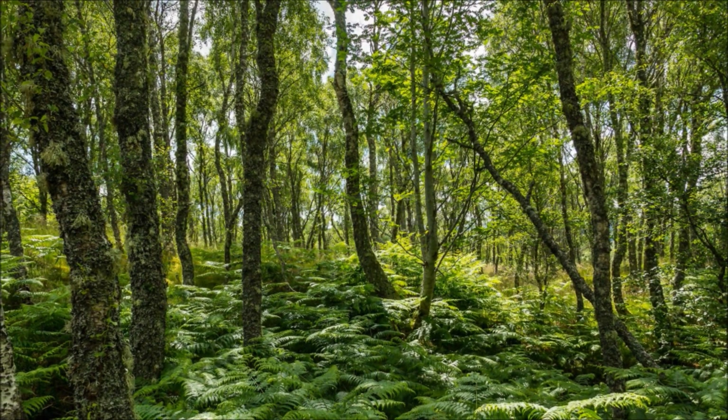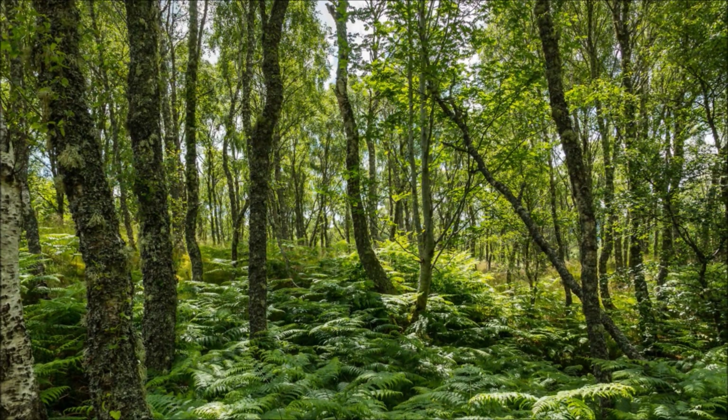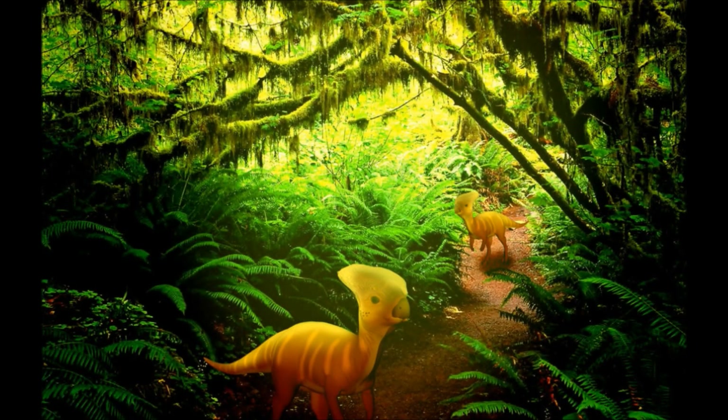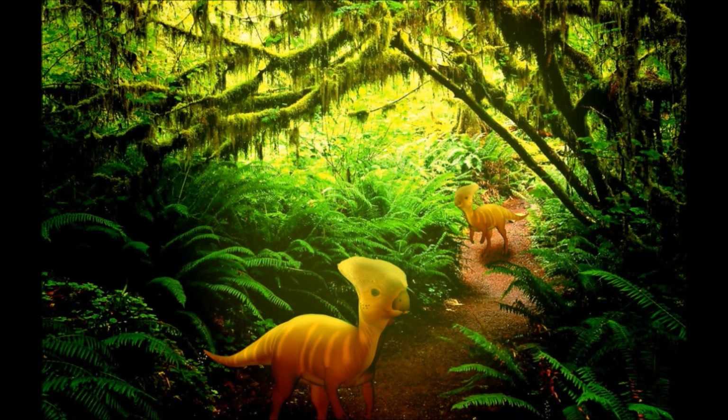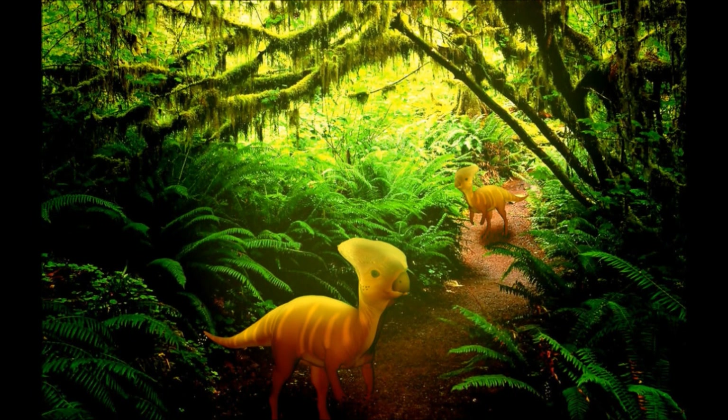Mongolia, 90 million years ago, is home to many different types of dinosaurs, and one of the smallest is Gracilceratops. At about a meter and a half in length and only a few kilograms, they occupy the plentiful small herbivore niche near the bottom of the food chain.